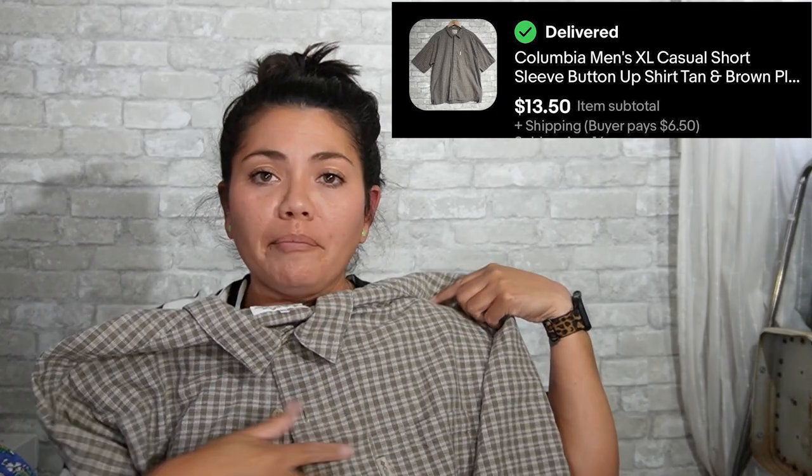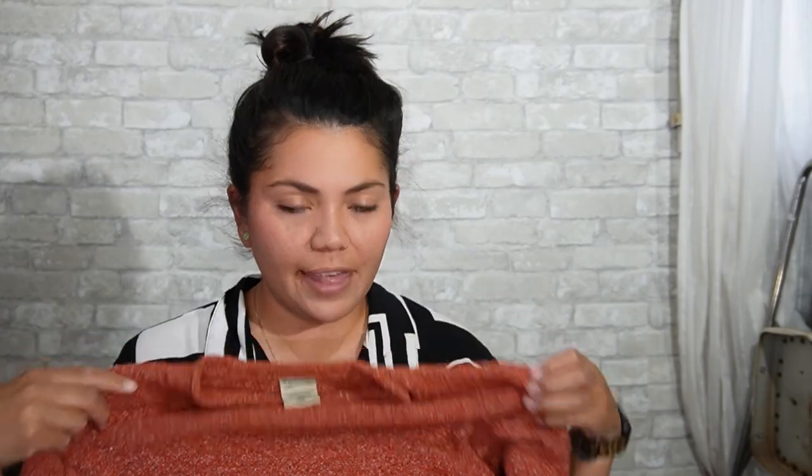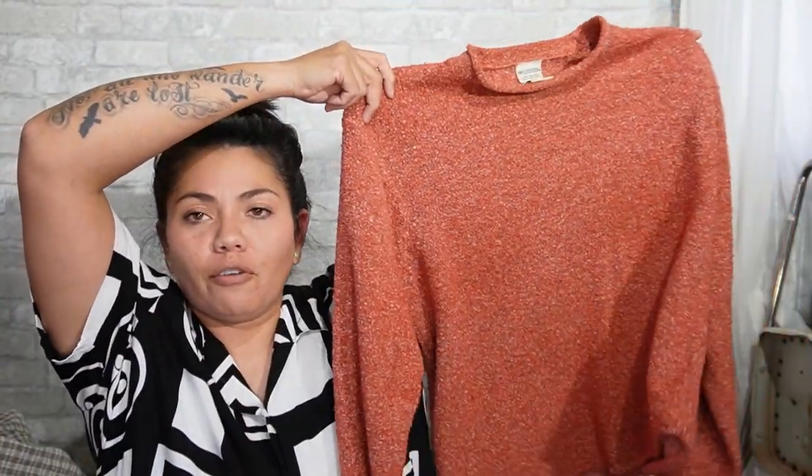Next is another Columbia — I've sold this type of sweater before. This is a women's large. It's what I call a nubby sweater — really textured. It tends to do really good for me; I think I've sold this type of sweater twice. This one's a really pretty orange color.